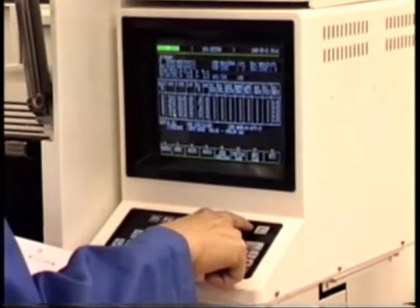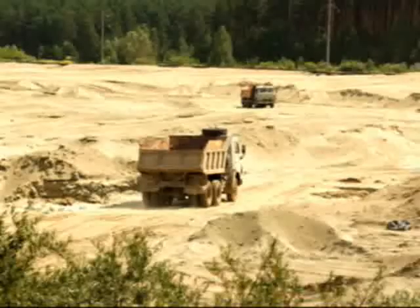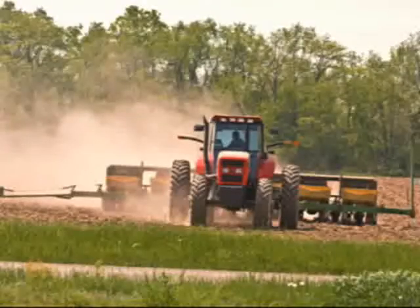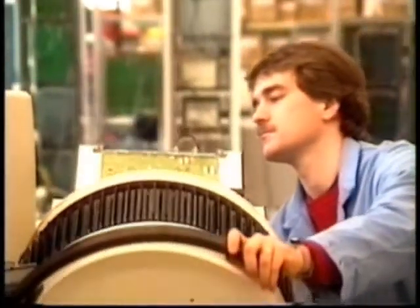In manufacturing, in medical practice, in the office, on construction sites, in the field — setup reduction, frequently referred to as quick changeover or SMED, is important to efficient operation.